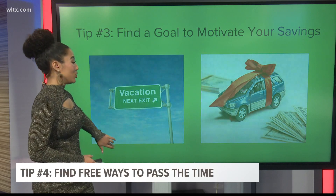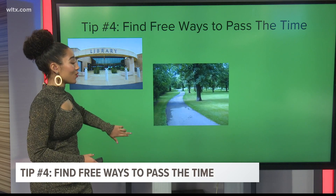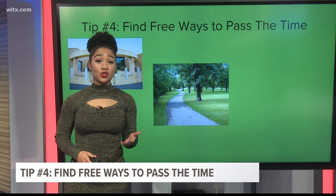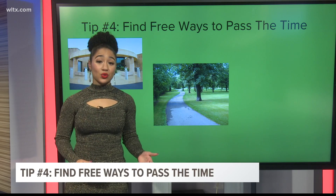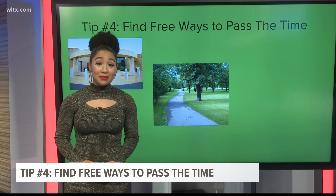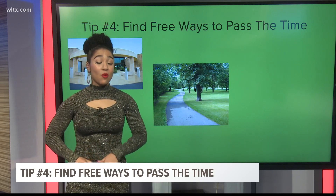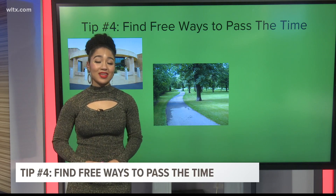Finally, get creative with how you save money, because we know it is very tough. Look for no-cost resources to help pass the time — this could be anything from free audiobooks through your local library to taking a walk in the park. Try bringing your friends and family into it too. For example, you can host a virtual dinner party on Zoom, so everyone can save money by cooking what's in their kitchen while staying safe against the virus.